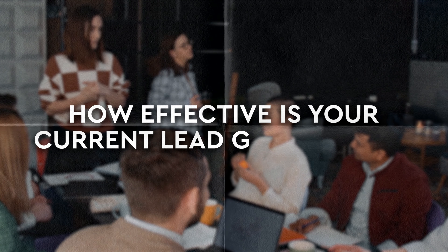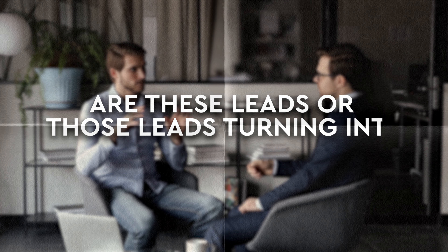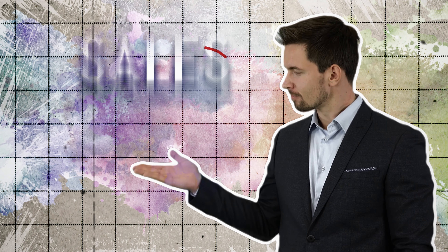Let's start with lead generation. Ask yourself: how effective is your current lead gen strategy? Are you attracting the right audience, and are those leads turning into actual prospects? Then there's lead nurturing — are you effectively nurturing leads to the point where they're ready to make a purchase? Next, we have sales — this is about evaluating your sales process. How effective is it? Are you closing deals, and how many prospects do you need to talk to in order to close them?